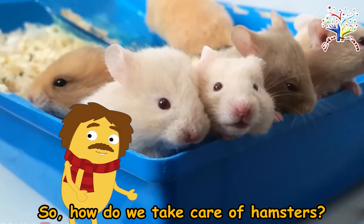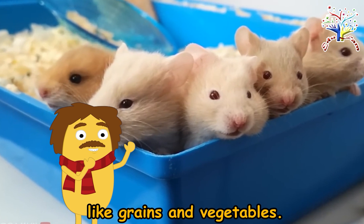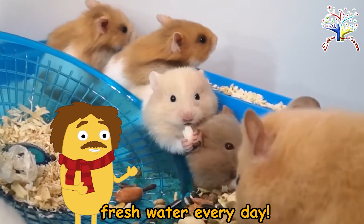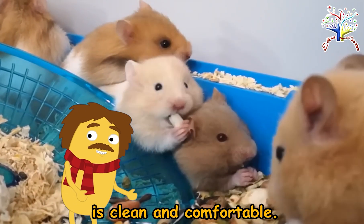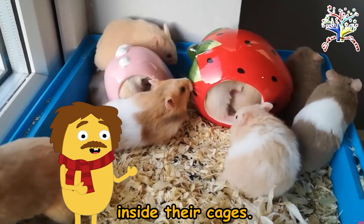So, how do we take care of hamsters? First, provide them with healthy food like grains and vegetables. Don't forget to give them fresh water every day! And make sure their cage is clean and comfortable. Hamsters love hiding in little houses inside their cages!